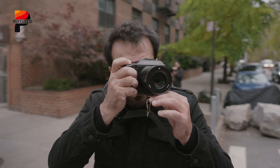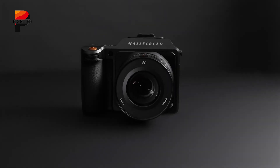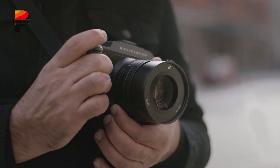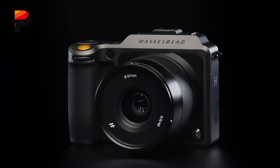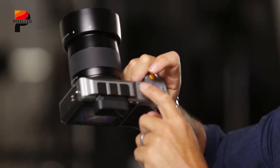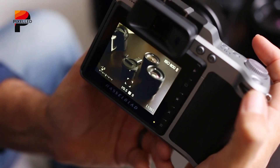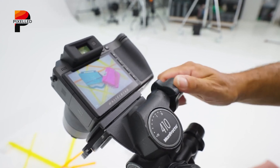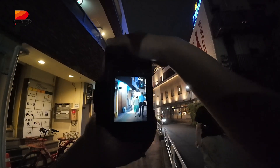While Hasselblad has not officially revealed the X2D2's full design, details emerging from certification filings and leaked images suggest an approach rooted in refinement rather than reinvention. The body will retain the clean, minimalist aesthetic the X system is known for, with a premium build that blends practicality with elegance. Subtle but significant changes are expected, such as the addition of a joystick on the back for faster menu navigation and focus point selection, along with an extra customizable button. The rear LCD is set for a noticeable upgrade, both in resolution and functionality.